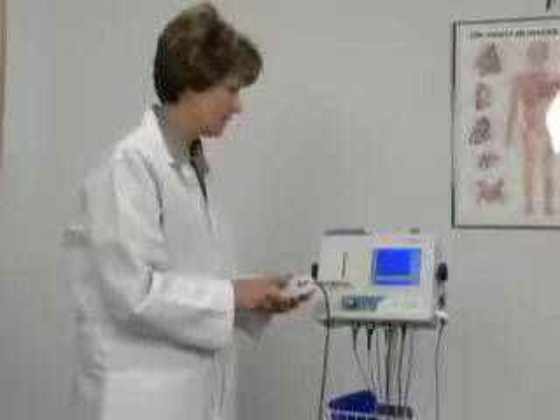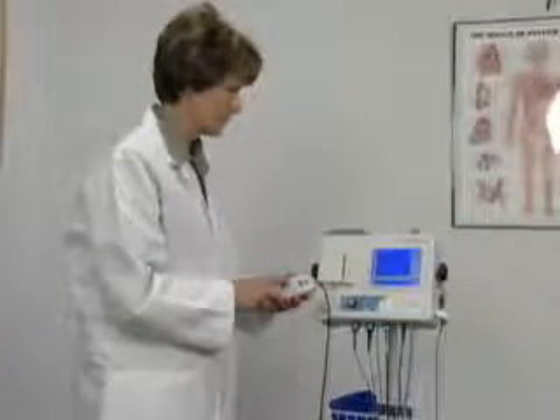Pulse volume recording, or PVR, is a fast and easy method for obtaining waveforms using the blood pressure cuffs to detect changes in limb volume. The photoplethysmography probe, or PPG probe, is useful for both toe and limb pressure measurement. The user-friendly, hand-held controller allows you to easily navigate the system.